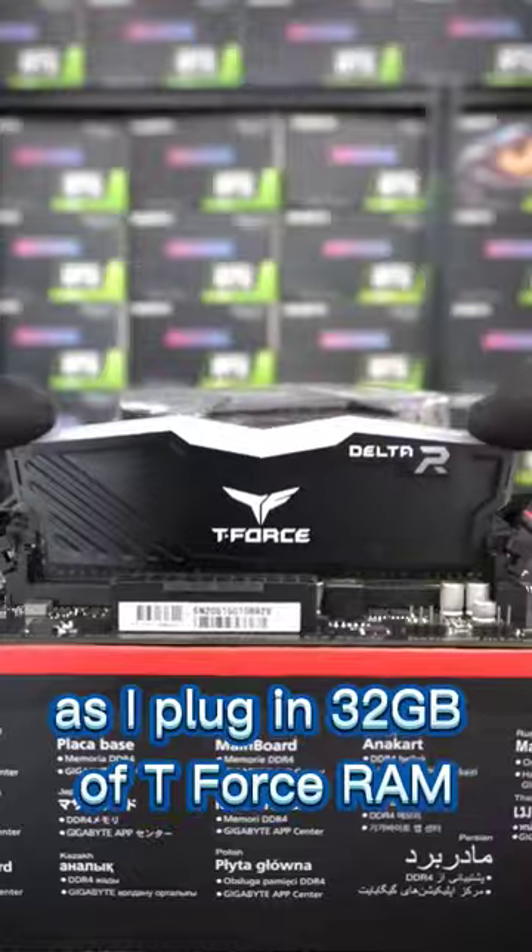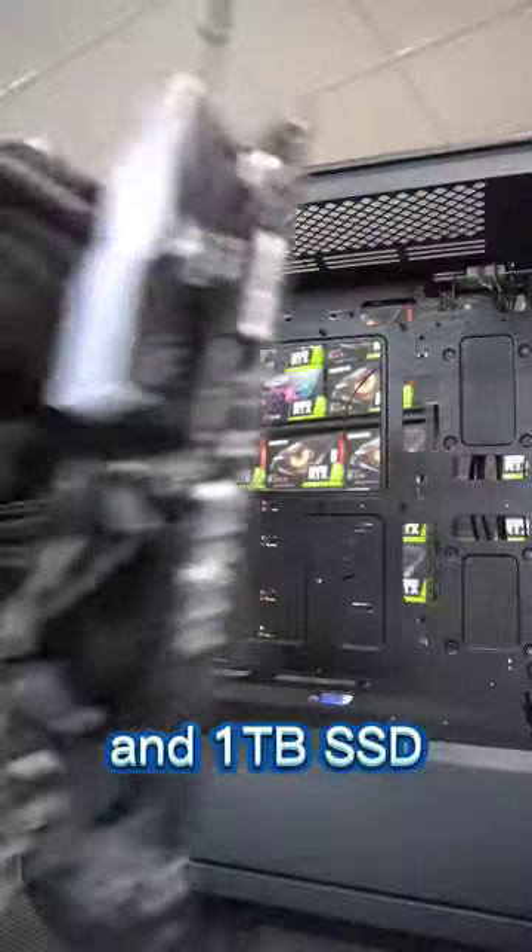Let's see if my aim is good as I plug in 32GB of T-Force RAM and the SSD. Confirmed. We've got 4 sticks in the motherboard and a 1TB SSD.